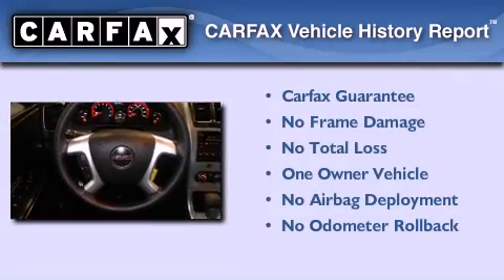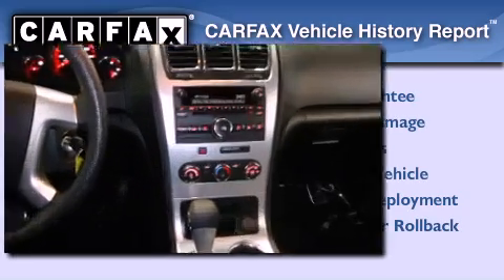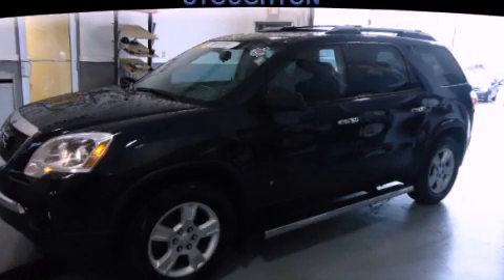This GMC has had only one owner, and it qualifies for the Carfax buyback guarantee. Call now to find out how you can own this breathtaking automobile.